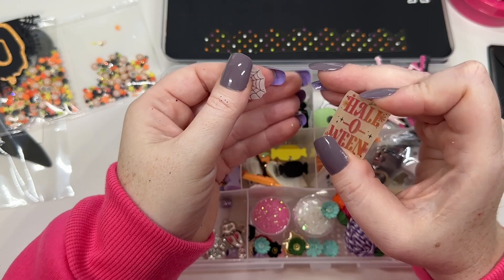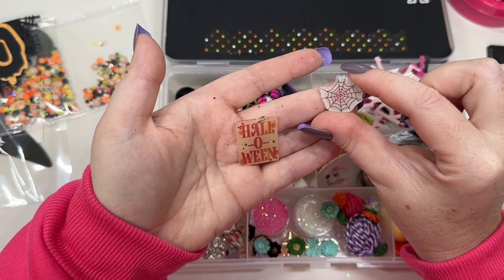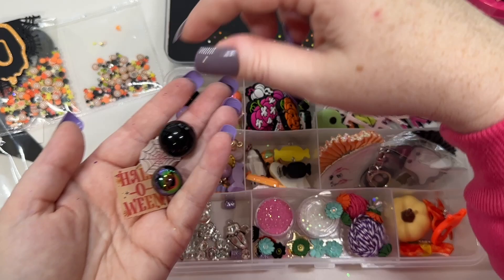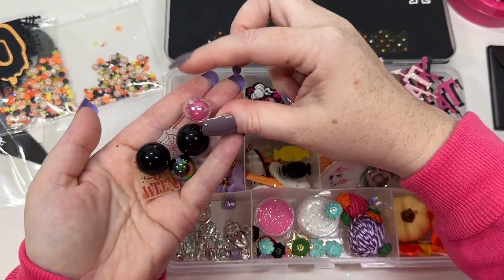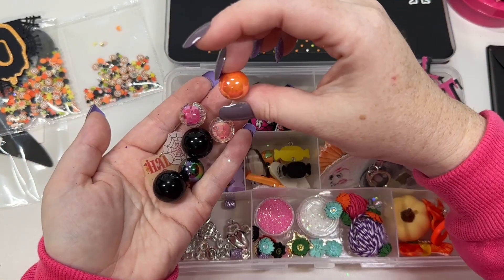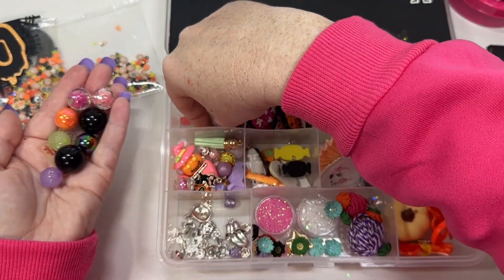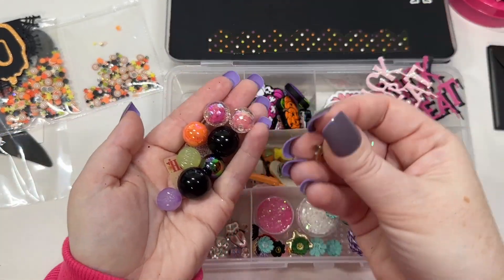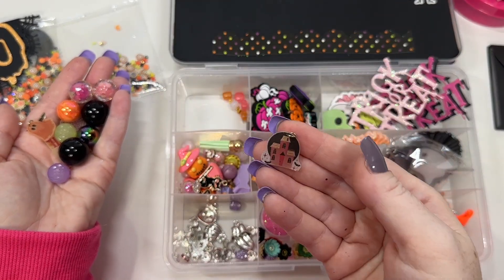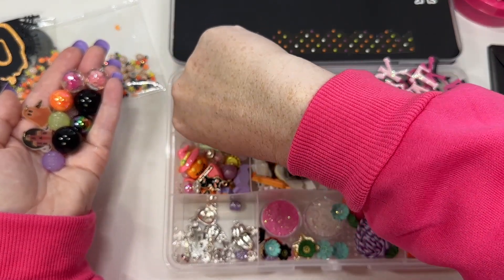We have a couple of these little Halloween Shrinky Dinks — this one says Halloween, this one's a spiderweb. We have some bubblegum beads, some big black ones. We have these like disco ball type of ones — I have them, I love them. Some little shimmery ones and a couple of those pumpkin type of beads. I need to pull out my Shrinky Dink stuff. They just don't seem to turn out for me, but I do have a new printer so maybe.